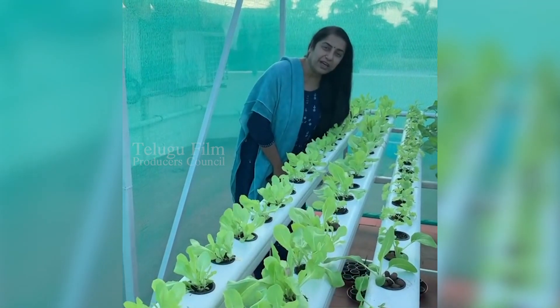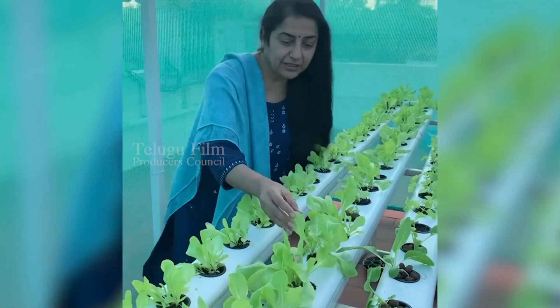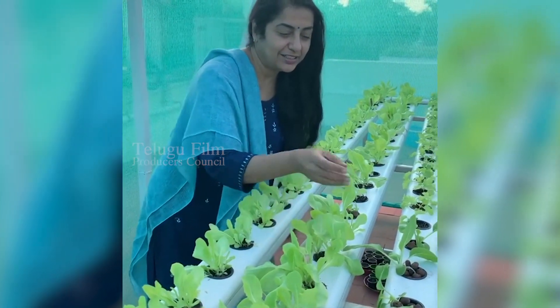Hi, welcome to my hydroponic garden. It's been 14 days since we started. This is lettuce and this is bok choy.